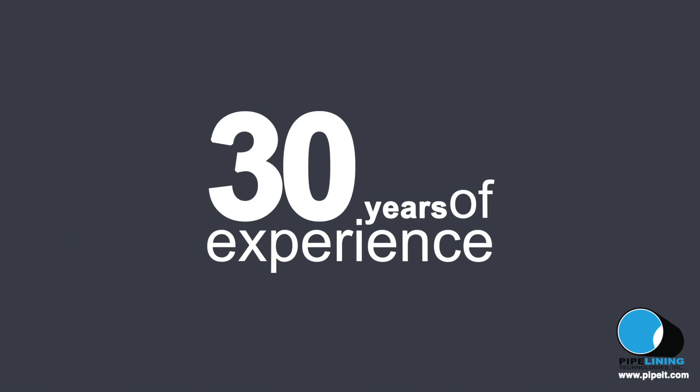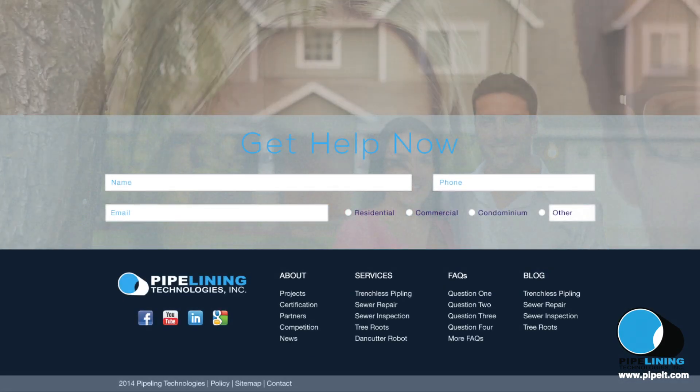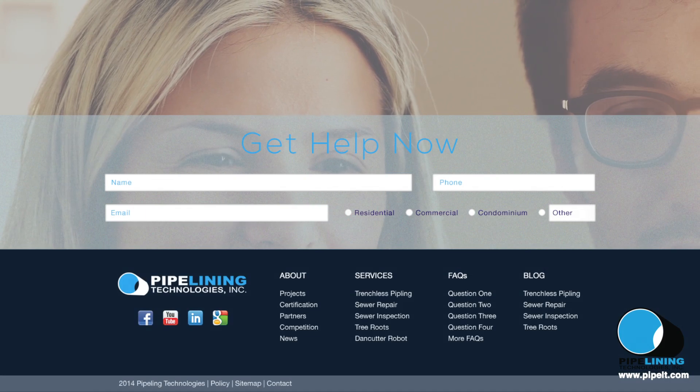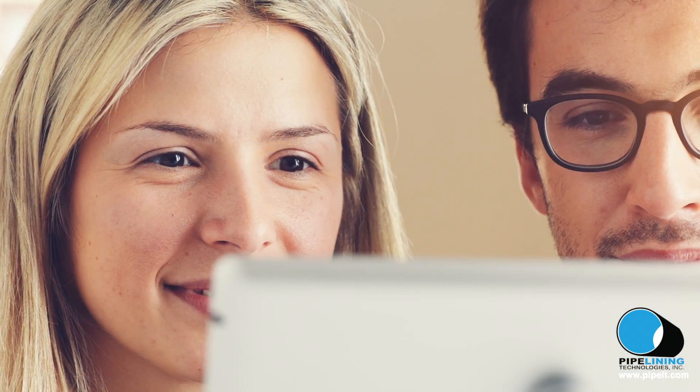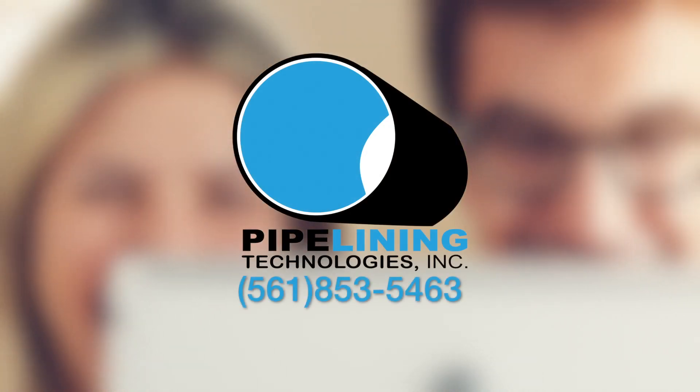If you're looking for experience, Pipelining Technologies has 30 years of experience in the same location as a friend of the community. Simply fill out our online contact form and a pipelining representative will get in touch with you in a timely fashion, or call us directly at 561-853-5463.